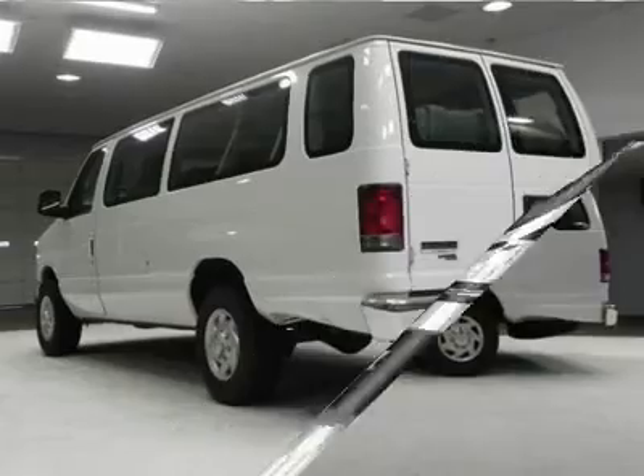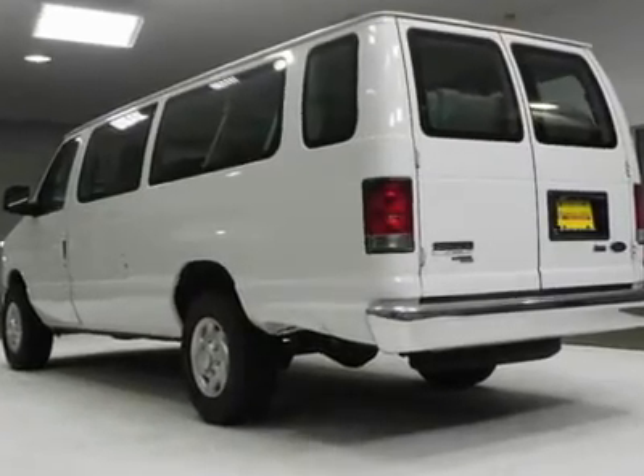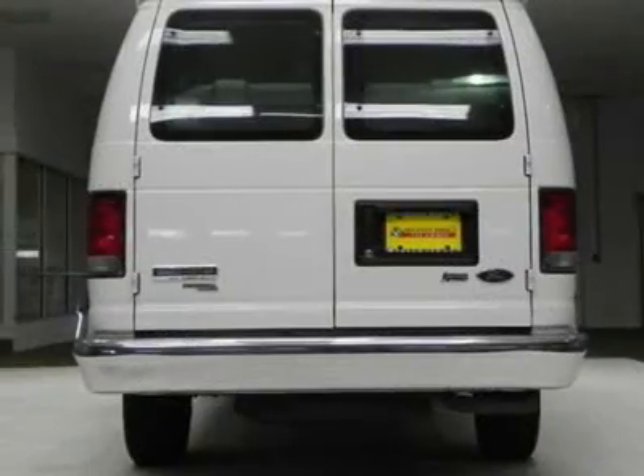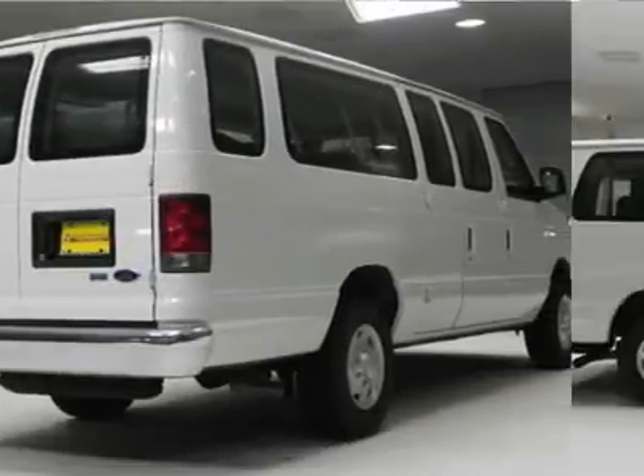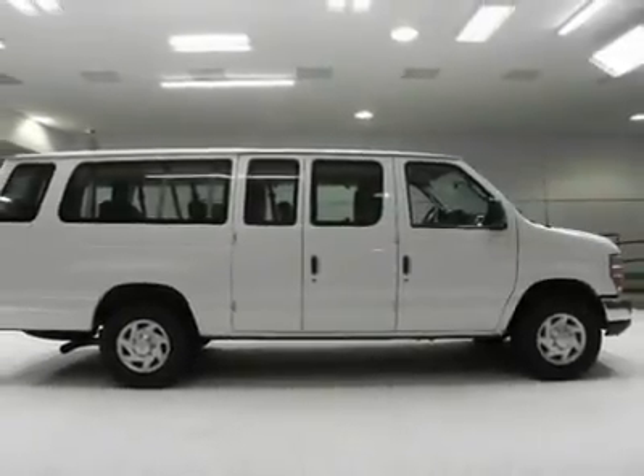Come in for a test drive and see this for yourself today. Buy with confidence — this vehicle has a clean Carfax. All of our vehicles are put through a rigorous inspection and are fully reconditioned.